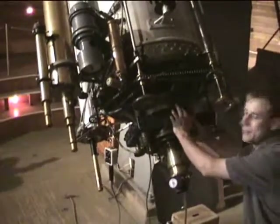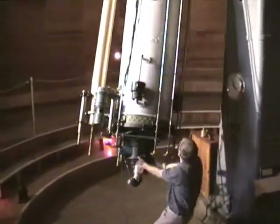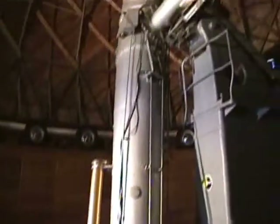Oh, I love the business end of telescopes. I like the wheel there. Does it have to move it?